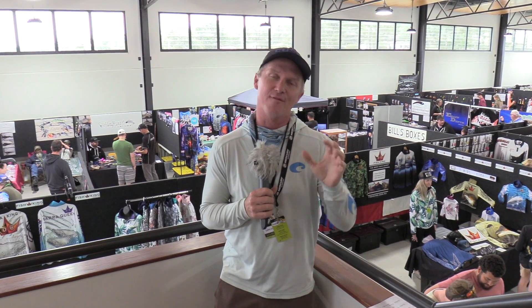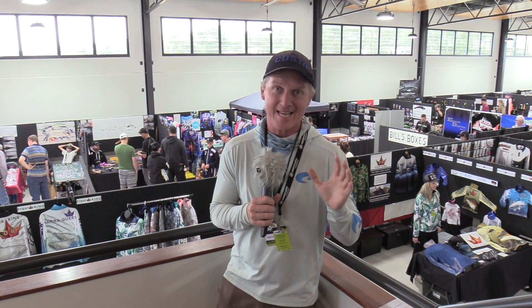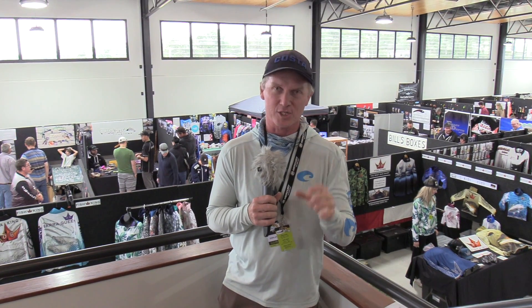Well there you go — as the 2019 Lure Show draws to a close, we've brought you the best of the best when it comes to lures voted on by their peers, both under and over $30. A lot of creativity and a lot of fish-catching ability on display. Watching the videos is one thing but coming to the lure show is another — I can't guarantee it won't cost you a lot of money because you can buy most of the baits here, but you're going to have a great time if you're a fisherman. A big shout out and congratulations to the award winners and everyone exhibiting here on a great weekend in Beenleigh.